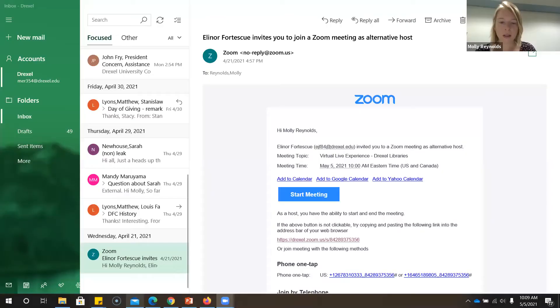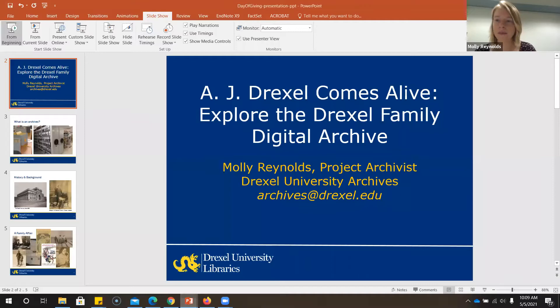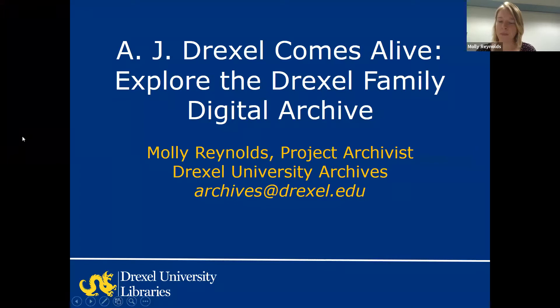Thank you, Matthew, and thank you all very much for coming to this event today on the Day of Giving. I'm going to share my screen. I'm Molly Reynolds from the Drexel University Archives, and today I'm going to share a little Drexel family history with you, give you a tour of the new online exhibit platform, and tell you about more recently discovered Drexel family-related material in the archives. The link for this site is drexelexhibits.omeka.net, and you can also find the link on the Drexel University Archives website.